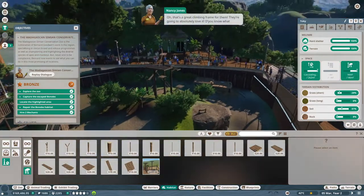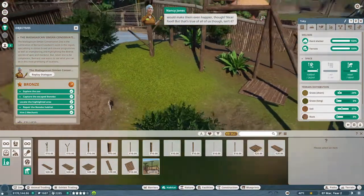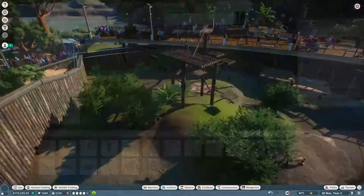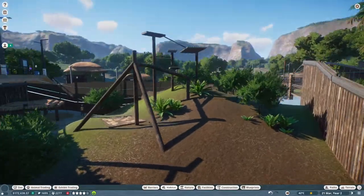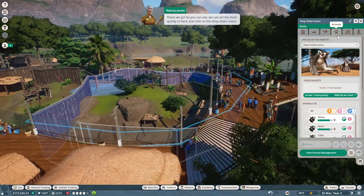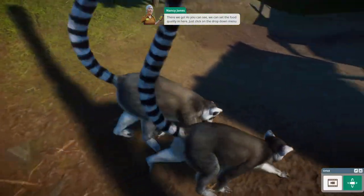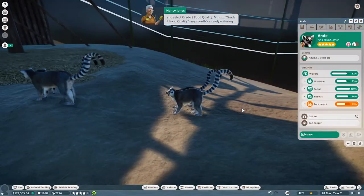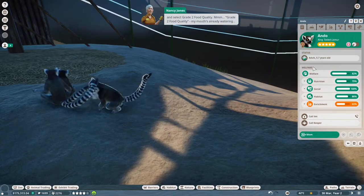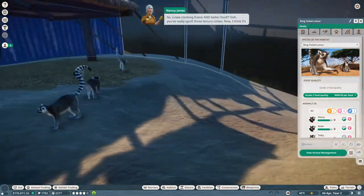That's a great climbing frame for them - they're going to absolutely love it. Do you know what would make them even happier? Nicer food, but that's true of all of us, isn't it? So select the habitats - as you can see, we can set the food quality in here. Just click on the drop-down menu and select Grade 2 food quality. A new climbing frame and better food - you've really spoiled those lemurs rotten.